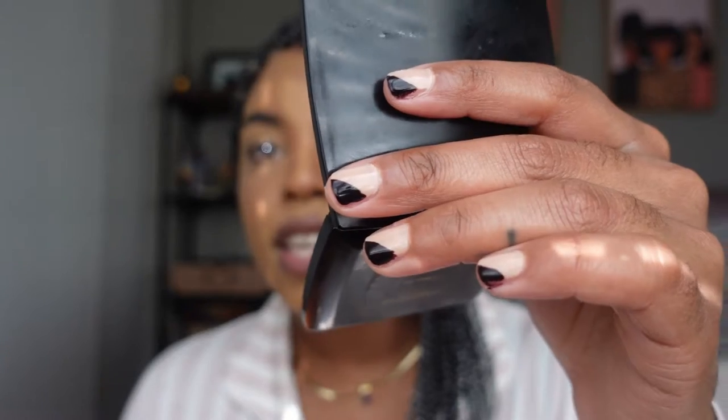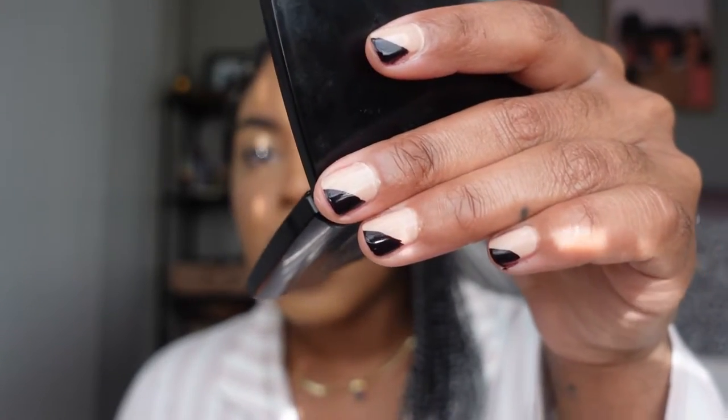I also recently did my nails — you can kind of see they came out pretty good. They look pretty good on camera and up close. I will say this hand looks a lot better than this hand, but I'm trying to do my nails and be better about that.